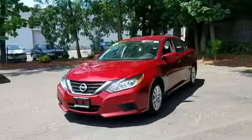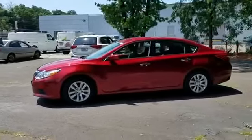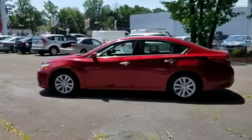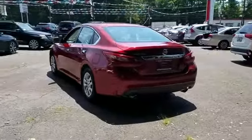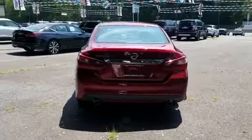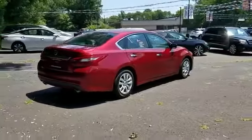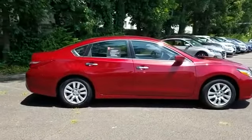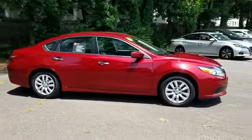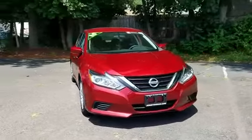2018 Nissan Altima with less than 36,000 miles on the odometer. This sedan combines safety and comfort with style and performance. In addition to its fantastic fit and finish, you'll also get backup camera, pass-through rear seat, Bluetooth, brake assist, keyless start, keyless entry, front bucket seats, steering wheel audio controls, engine immobilizer, automatic headlights, auxiliary input, and stability control.